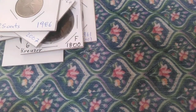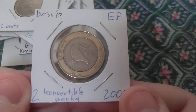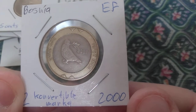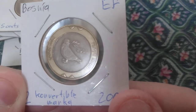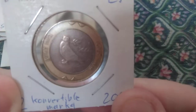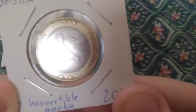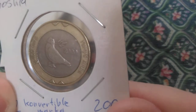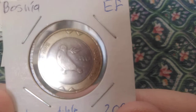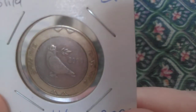The next coin is from Bosnia — a two convertible marka. The bird on it is a rock dove, what most people would call a pigeon, but it's intended as a peace dove, meaning it would be all white — not the two-tone grey of most rock doves. It's also carrying what is most likely an olive branch, another symbol of peace.